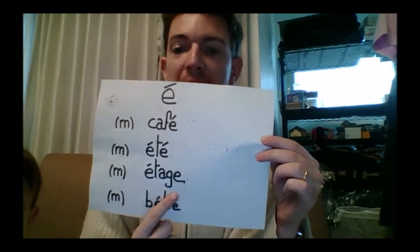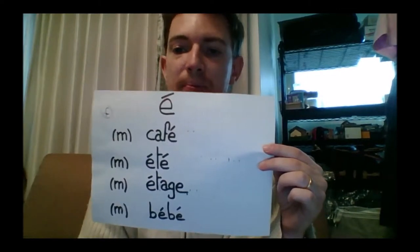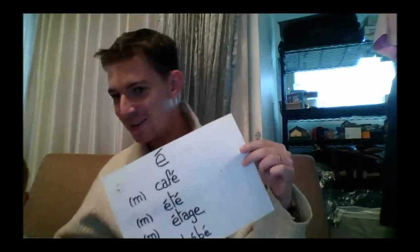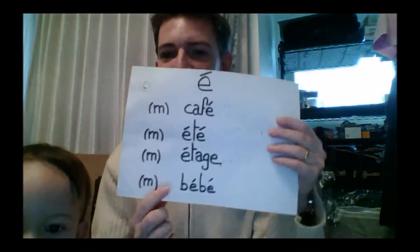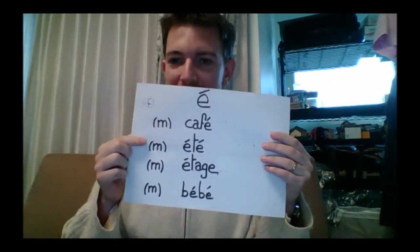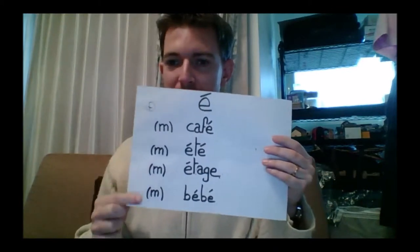Étage — étage means a floor. And bébé, which means baby. Let's say these words one more time: café, été, étage, bébé.